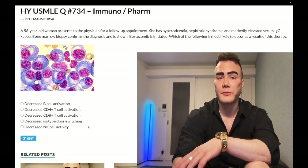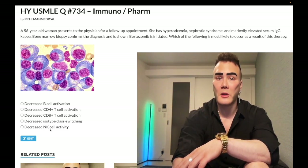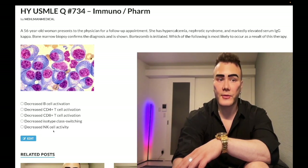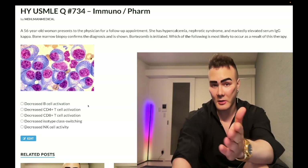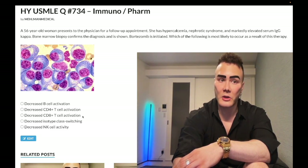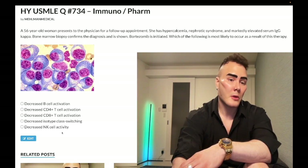Decreased NK cell activity is also the wrong answer. NK cells — natural killer cells — have increased activity when they sense decreased MHC1 expression on the surface of virally infected or tumorigenic cells. In the setting of bortezomib, we have decreased MHC1 expression and decreased CD8+ T cell activation, but decreased MHC1 would increase, not decrease, NK cell activity.